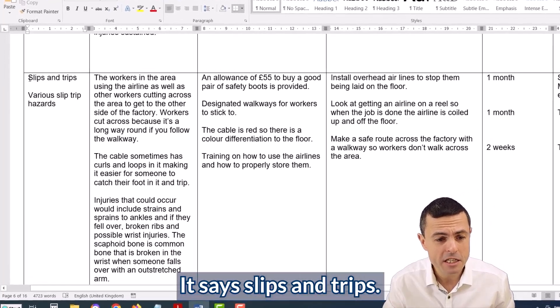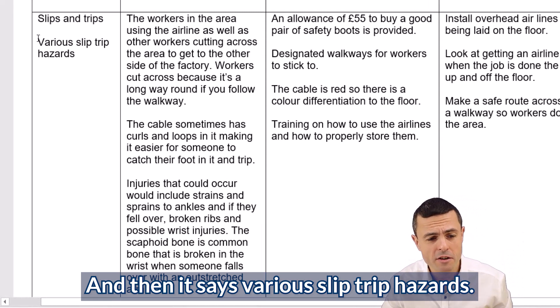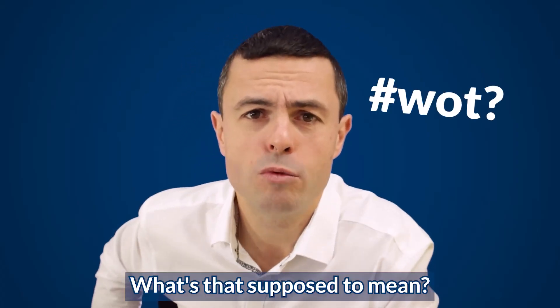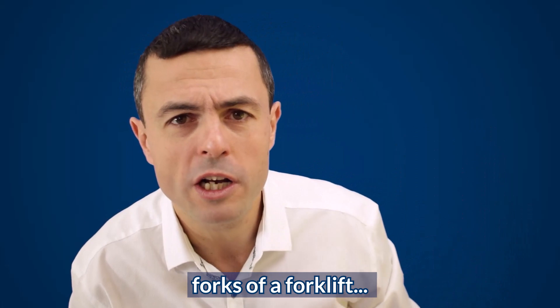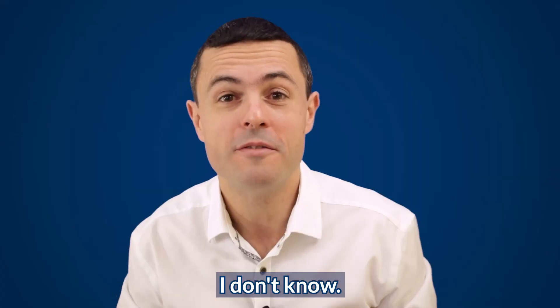If we take a look at this one here, it says slips and trips — we've got a hazard category, that's fantastic. And then it says 'various slip trip hazards.' What's that supposed to mean? Cables? Boxes? Holes on the floor? Forks of a forklift? People? Dead bodies lying around? I don't know. What is it?